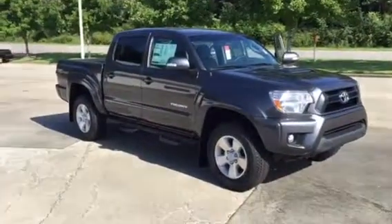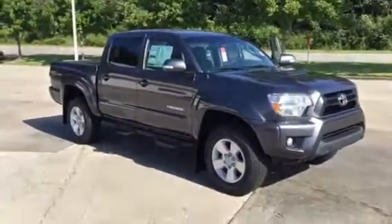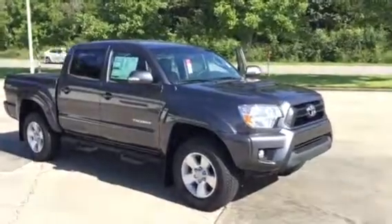Hello Karen, this is Brad at LaGrange Toyota. I want to take a moment to send you a video of one of our many 2015 Tacomas we have in stock.